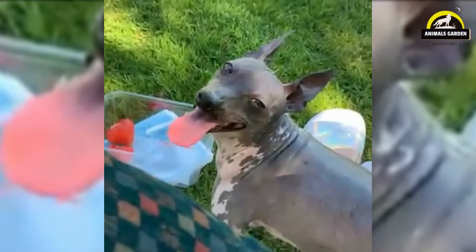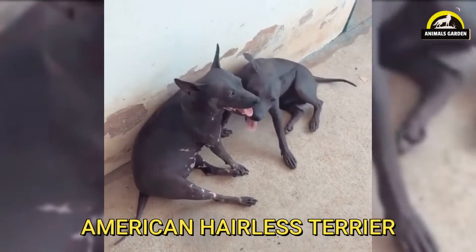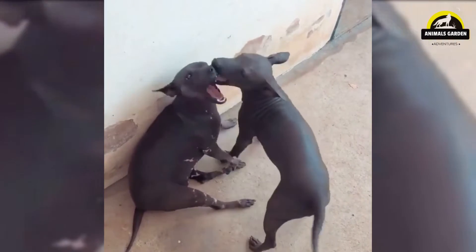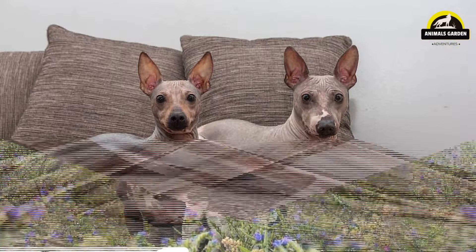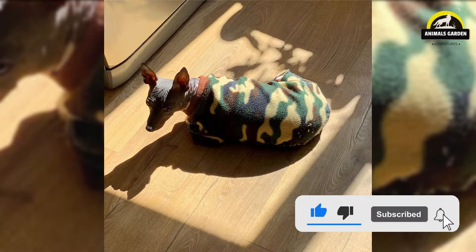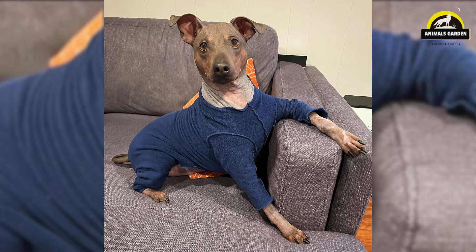Number 12: American Hairless Terrier. This is a smart, inquisitive, and playful dog that comes in hairless and coated varieties. He is a fine choice for allergy sufferers who want a dog with true terrier grit and courage. They stand between 12 to 16 inches at the shoulder. The hairless variety might have eyebrows and whiskers, while the coated has a short, shiny coat. The skin of the hairless is smooth and warm to the touch, though hairlessness presents its own challenges — cold weather requires special precautions. This breed is protective of their humans and makes an alert watchdog.